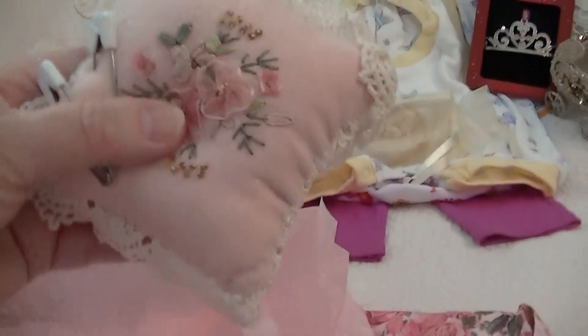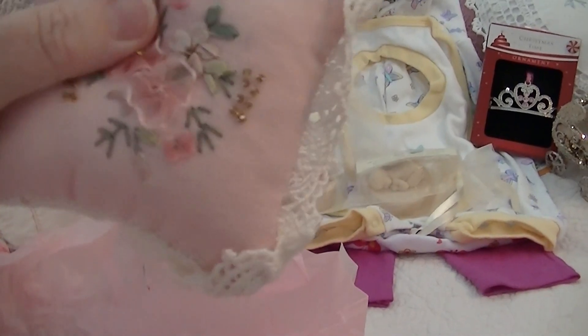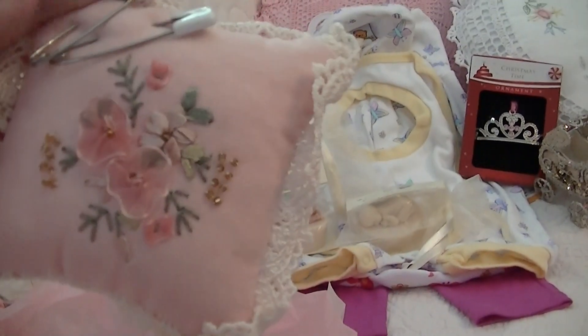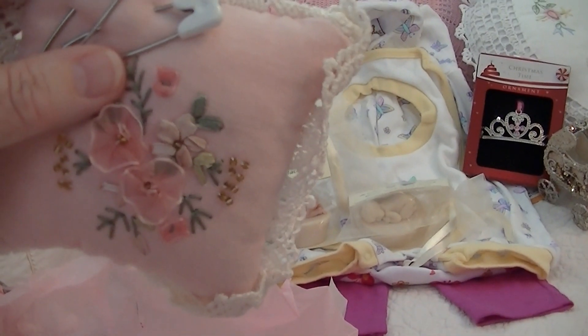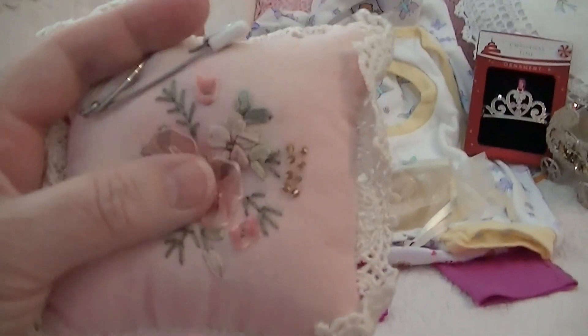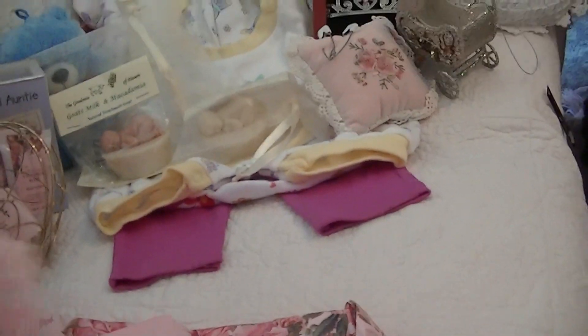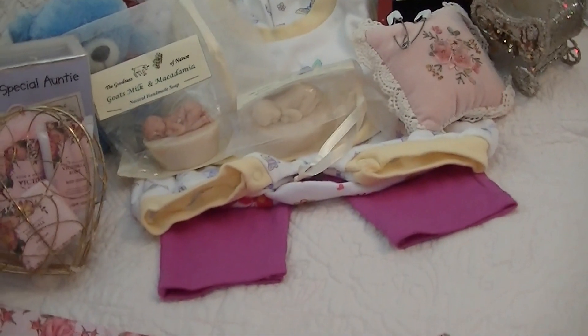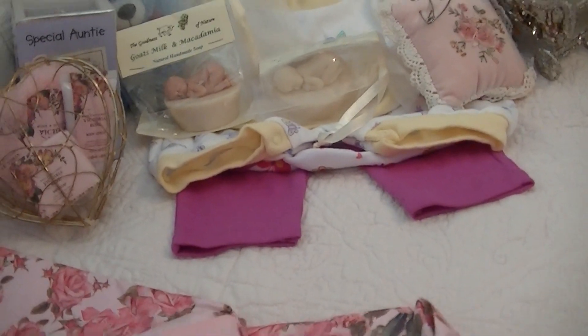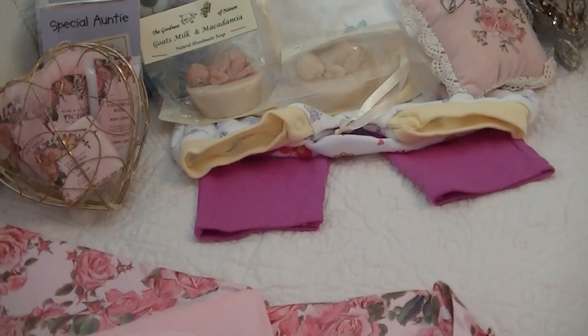Oh, I never thought of using one of these for the pins — what a fantastic idea, thank you so much! Oh thank you, thank you Susan — that's just perfect, perfect colors too. Thank you — and all my babies are girls so far, but I've got a haul coming up from the doll show and there's one blue outfit in it.